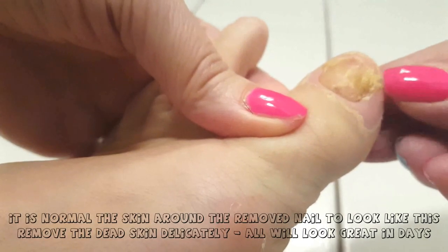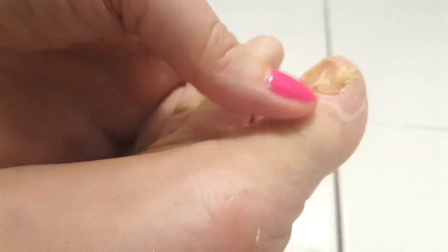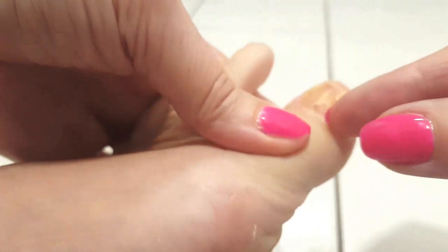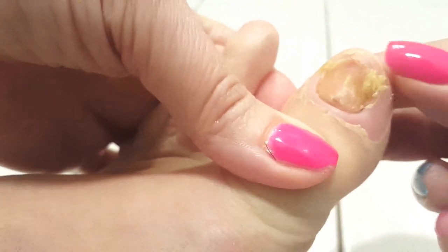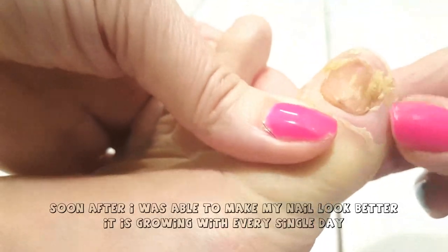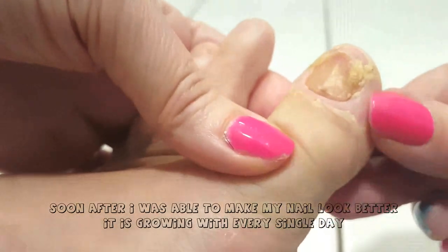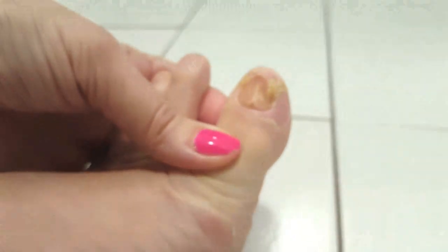I replaced the bandages once per week. What I learned from the hospital was that I need to first disinfect the nail when removing the bandage, for which I created a saline solution — less than a spoon of salt into one litre of water. I disinfected the area using cotton buds, then applied the Mepitel, which is the white bandage, and then applied the elastoplast to protect the bandages.